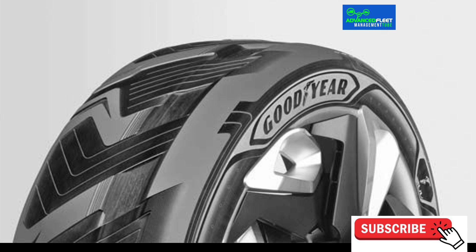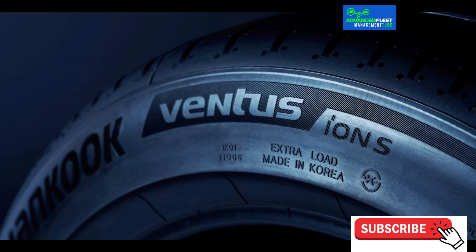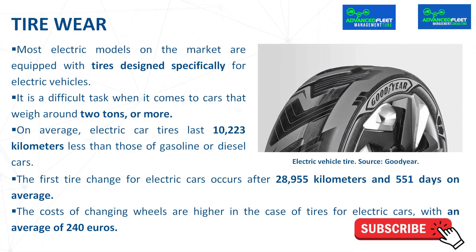Most electric models on the market are equipped with tires designed specifically for electric vehicles. Although they must find a balance between resistance, weight, and elasticity without hindering the vehicle's autonomy or causing excessive noise. It's a difficult task when it comes to cars that weigh around 2 tons or more.